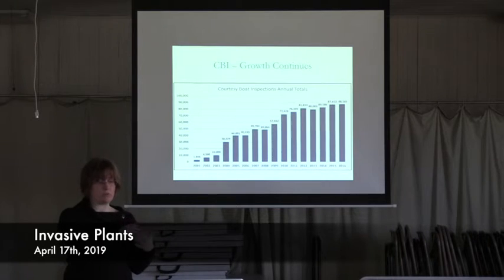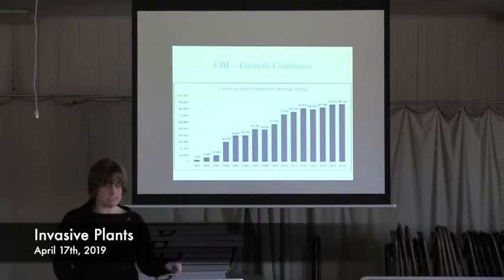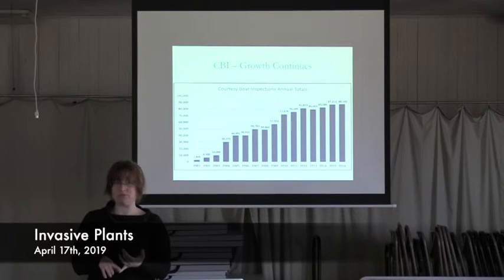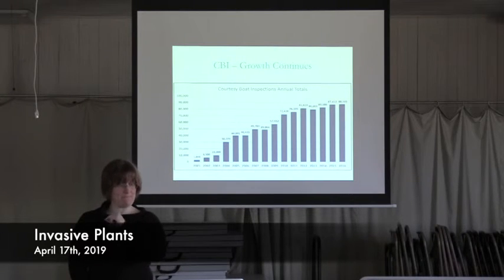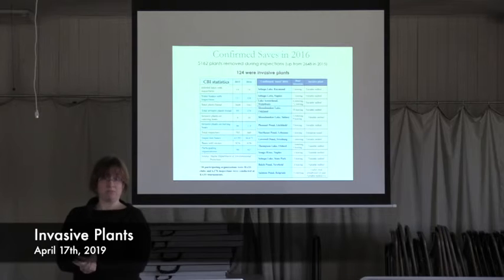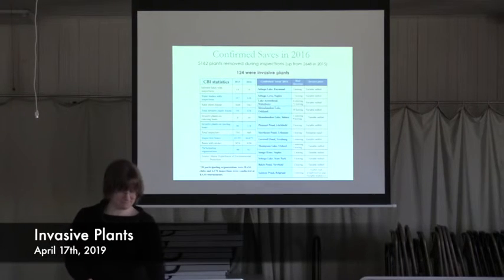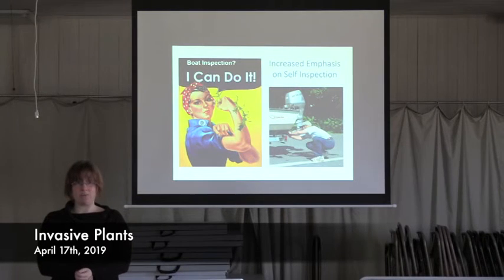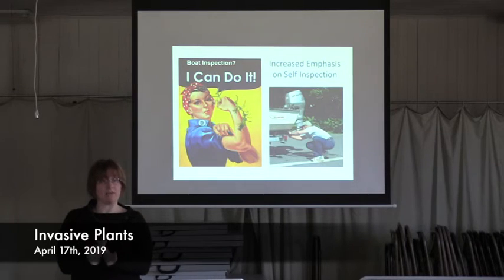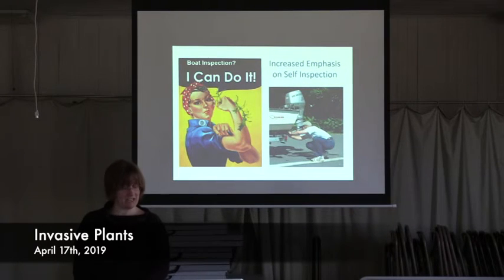Courtesy boat inspector numbers continue to grow — more inspections happening every year. In 2016 there were over 5,000 plants removed from boats and trailers; not all were invasive, but 124 were found to be invasive. That's still a lot of invasive plants. Self-inspection is very important — not every boat launch in Maine or New Hampshire is going to have a courtesy boat inspector at all times, so if you inspect your own boat, you don't have to worry whether someone's there or not. The second line of defense is early detection. If a plant makes it through that prevention net, we want to find it as soon as possible. When you're out on the water, be on alert for suspicious plants — alert and informed citizens have been the early detectors in almost every single case.